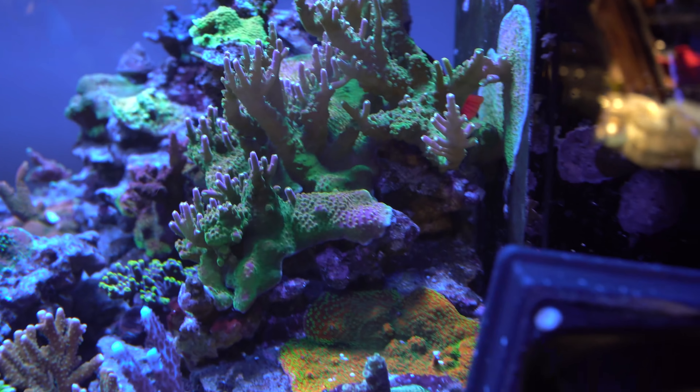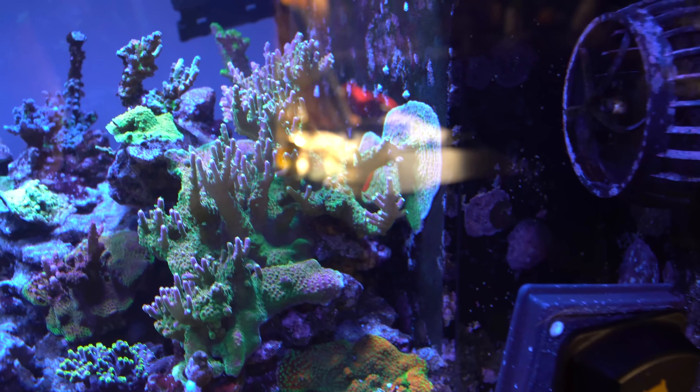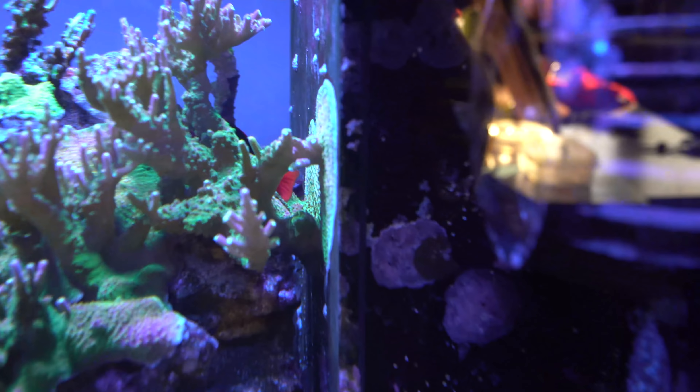Coral wise, for the most part everything's been doing really well. The rainbow loom is really starting to take off against the wall there — super cool to see — and it's creeping up the side. I'm really stoked that it's putting up branches off the wall. The overflow, I think it's gonna be really cool. I've seen people do similar things with GSP but with rainbow loom coming off it, it's gonna look awesome.